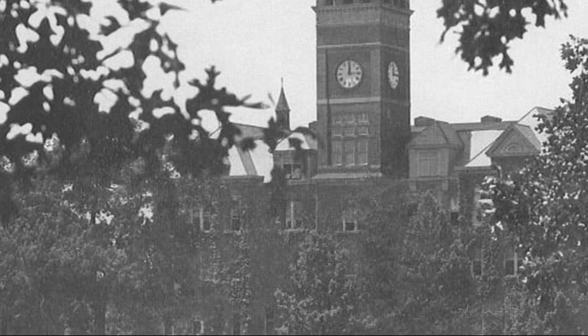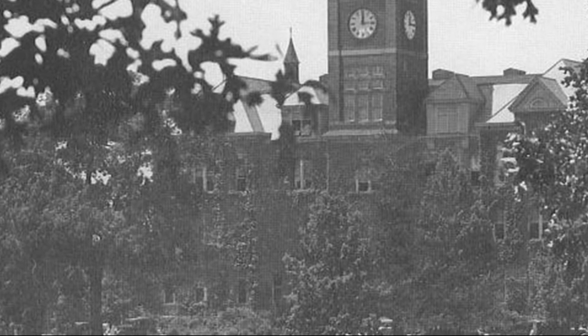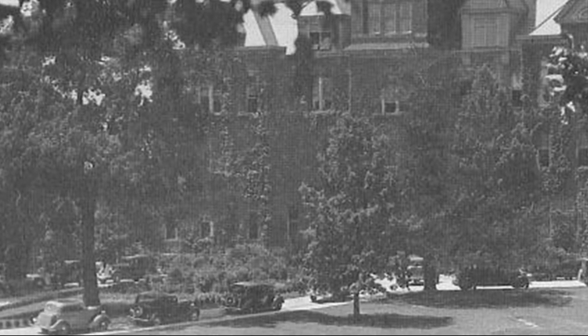If you look closely, there is no statue of Thomas Green Clemson in front of the Agricultural Building, as that came later. One thing you do see is a great deal of ivy covering the building, which was common practice at that time. Also notice that all of the windows are open as everyone tried to cope with the noonday heat as best as they could.